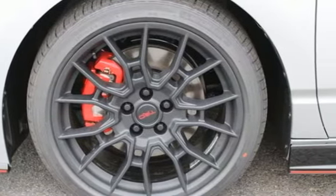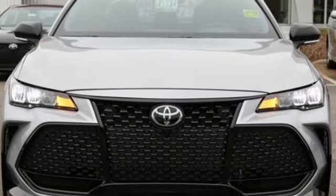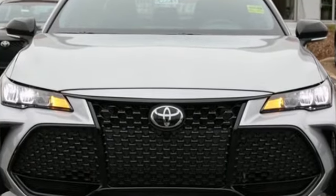Comfortable, convenient, quality, Toyota. The time is now. See it for yourself today.